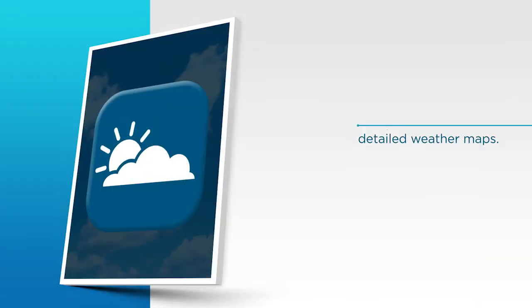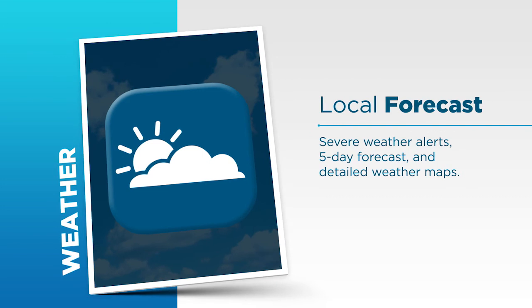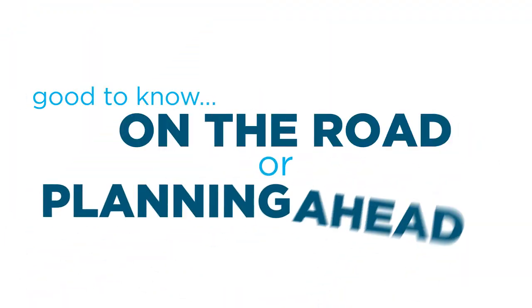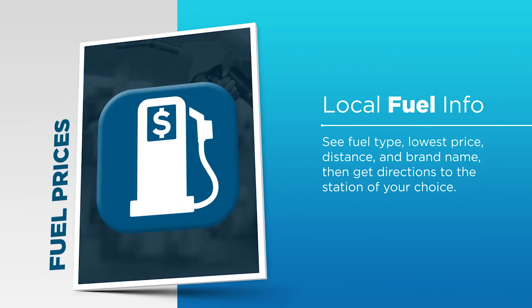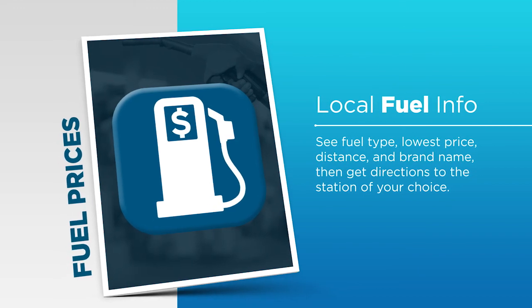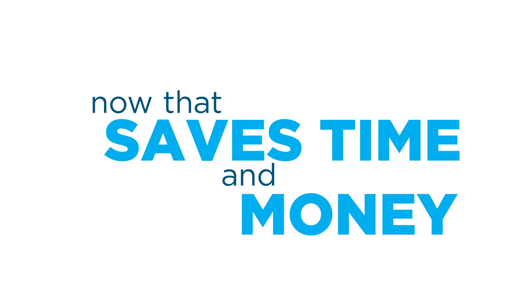So what kind of information can you access? Check out these features. The weather won't catch you by surprise because you'll get detailed current and five-day forecasts for your area — good to know whether you're on the road or planning ahead. With Travelink, there's no more wondering which gas station has the lowest prices. You'll know right where it is and how to get there. That can save you time and put a few bucks back in your pocket.